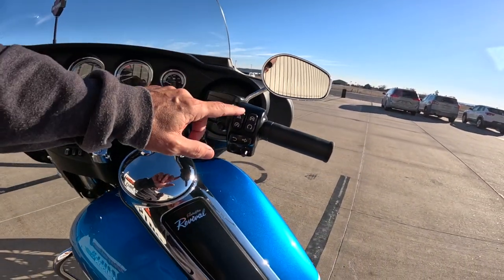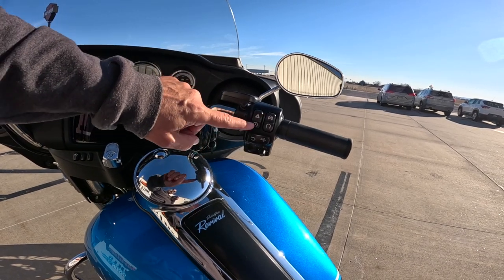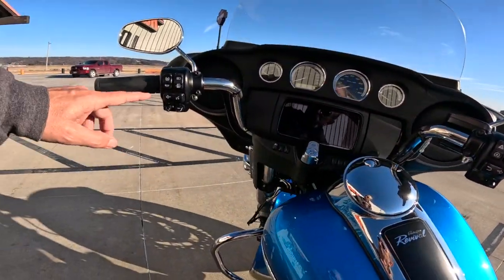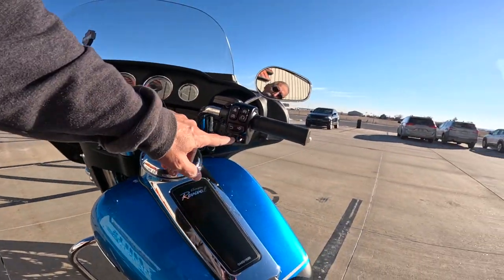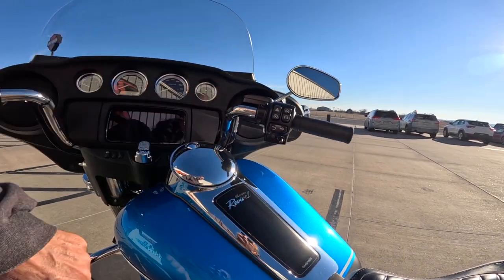Then on this side: hazard lights, the run and shut off button, start button, the return button, right blinker. Blinkers on a Harley — left is on the left side, right is on the right side on this kind of Harley anyway. And then this is another joystick — I'm not sure what that's supposed to be.